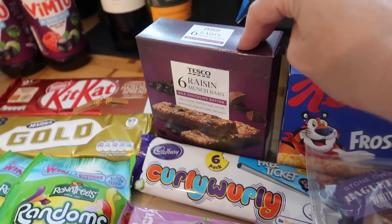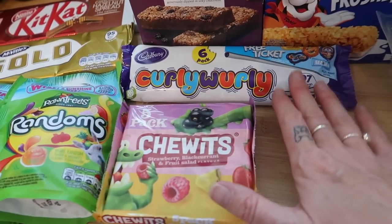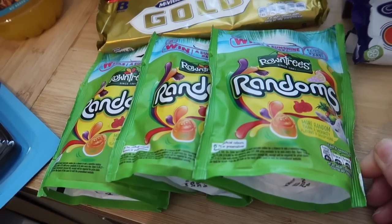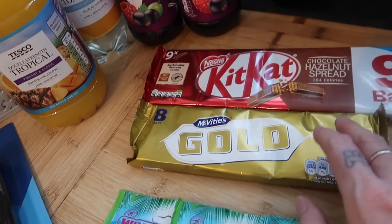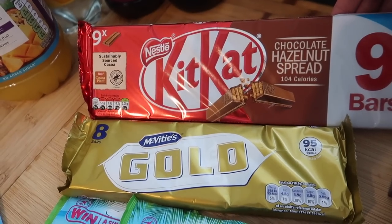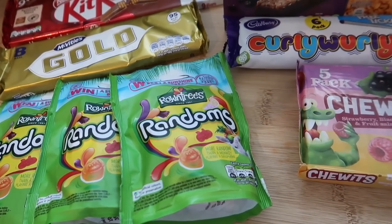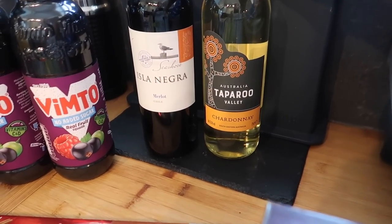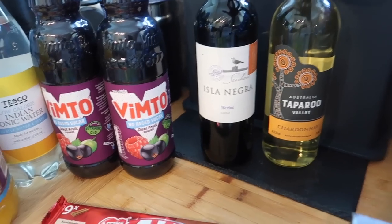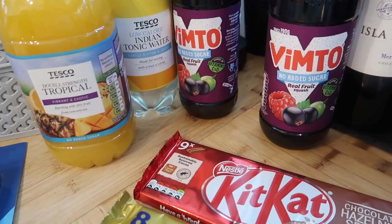I got some Frosty Bars and Raisin Munch bars — the shelves were quite bare in Tesco. Some Curly Wurlies and Chewits, a pack of Randoms just for the boys for Friday movie night, some Gold Bars — not my favourite — and chocolate hazelnut spread Kit Kats, which sounded quite good. The Gold Bars and Kit Kats were £1 each, Randoms were 89p, and the Chewits and Curly Wurlies were £1 each. I also got a bottle of Australian Chardonnay and a Merlot, both at £3.99 each — a nice little weekend treat for me and Steve.